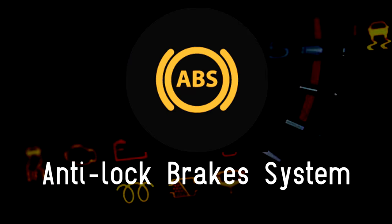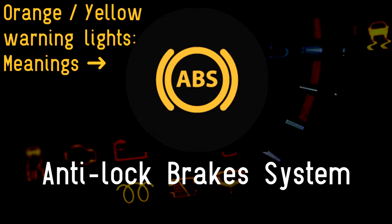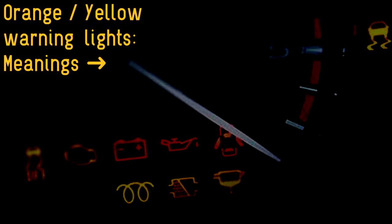ABS: anti-lock brakes are one of the greatest strides in making driving safer. They allow a driver to apply maximum braking and steer at the same time, such as when trying to avoid a pedestrian stepping out into the road. If the ABS warning light comes on, it means there is a malfunction with the system and drivers should have it investigated.